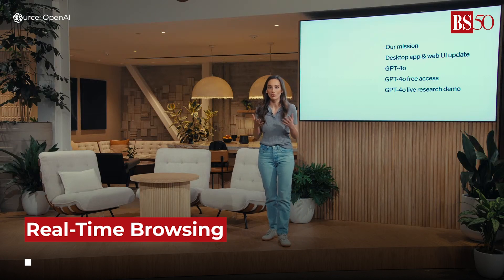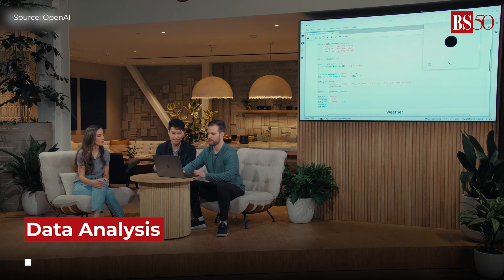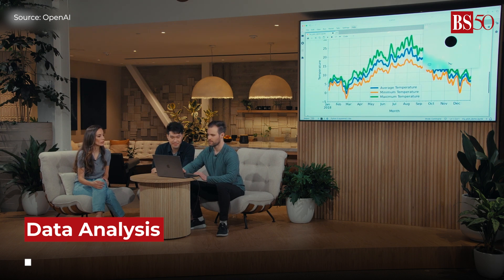Search the web and get real-time information during your conversations. Just like GPT-4, GPT-4o can read charts and figures and crunch data for you.